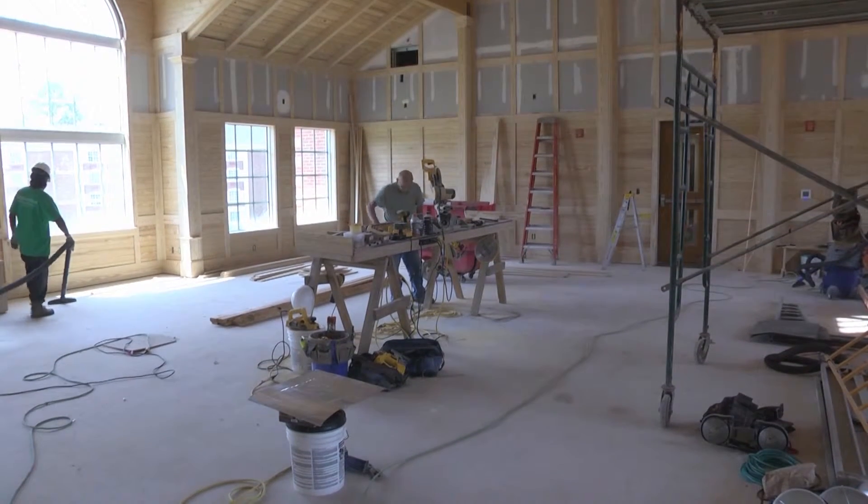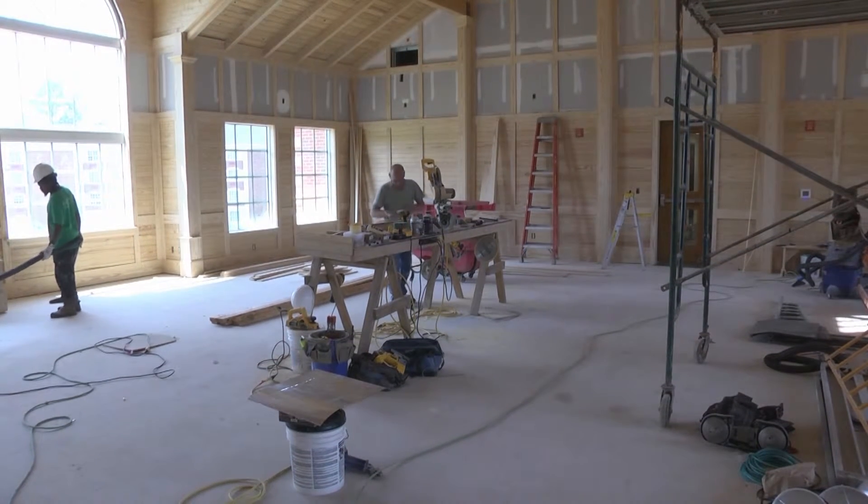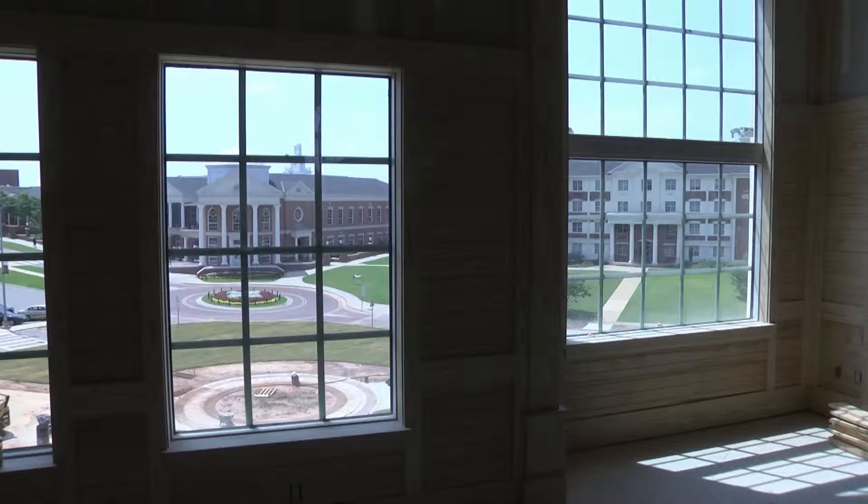The building, for now, is being referred to as the new residence hall. The building will be able to fit over 400 beds and comes with many new features, including new safety features.